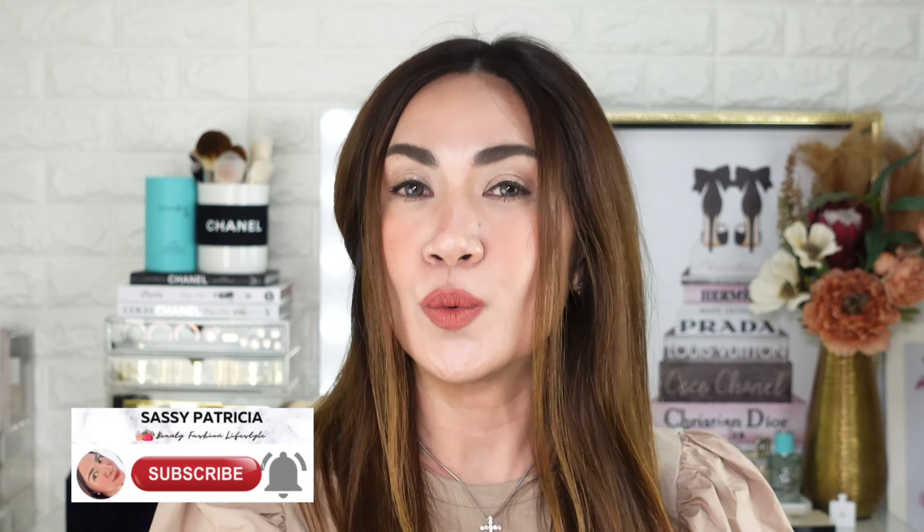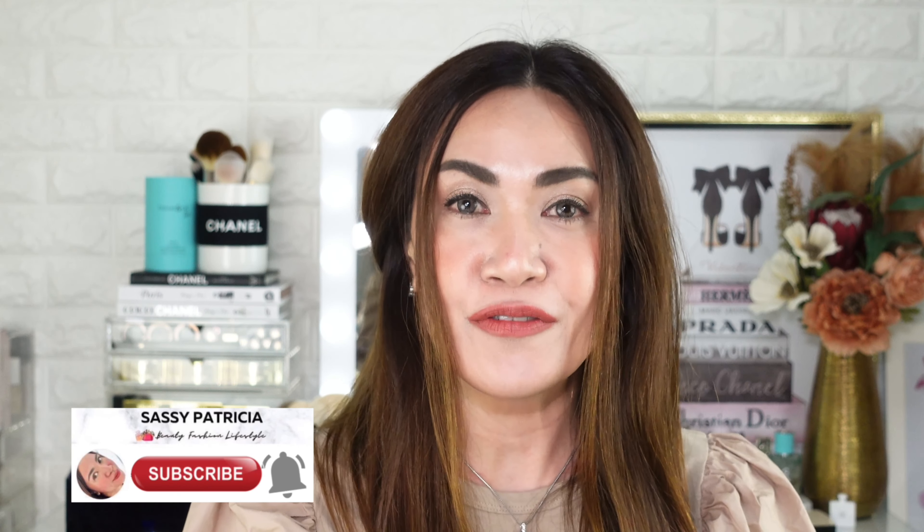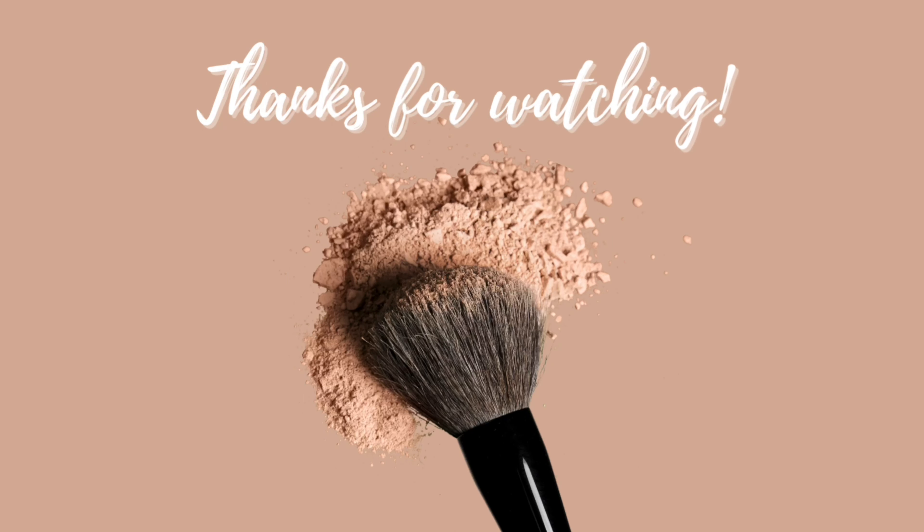That's it for today, guys. Thank you for tuning in. Thank you for your time watching this video. I hope you enjoyed it. I'll see you on my next one. Don't forget to like, share, and subscribe. Have a wonderful day. Stay beautiful. Stay safe. Always. See ya. Bye-bye.